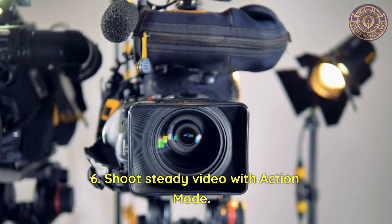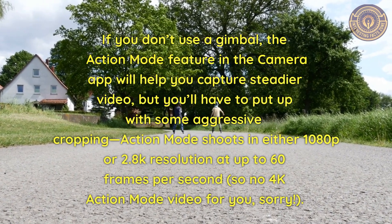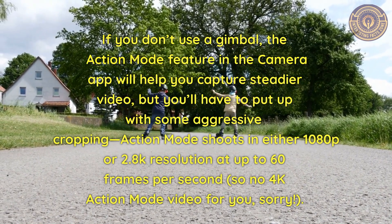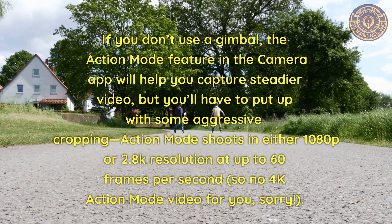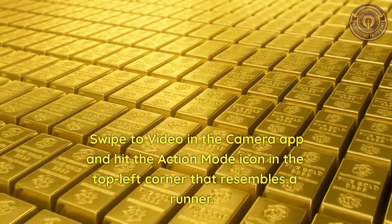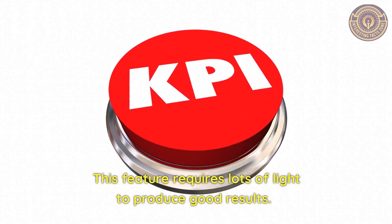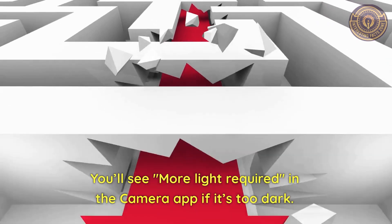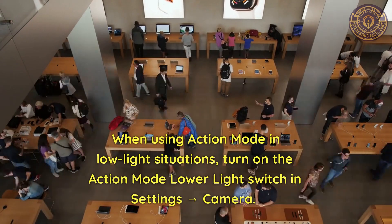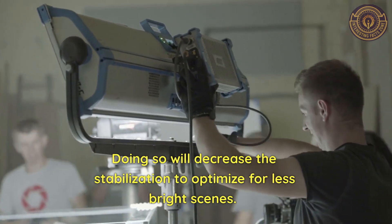Feature 6: Shoot steady video with Action Mode. If you don't use a gimbal, the Action Mode feature in the camera app will help you capture steadier video, though you'll have to put up with some aggressive cropping. Action Mode shoots in either 1080p or 2.8K resolution at up to 60 frames per second — no 4K action mode, unfortunately. Swipe to video in the camera app and tap the Action Mode icon in the top left corner that resembles a runner. This feature requires lots of light. In low light situations, turn on the Action Mode Lower Light switch in Settings → Camera, which will decrease the stabilization to optimize for less bright scenes.